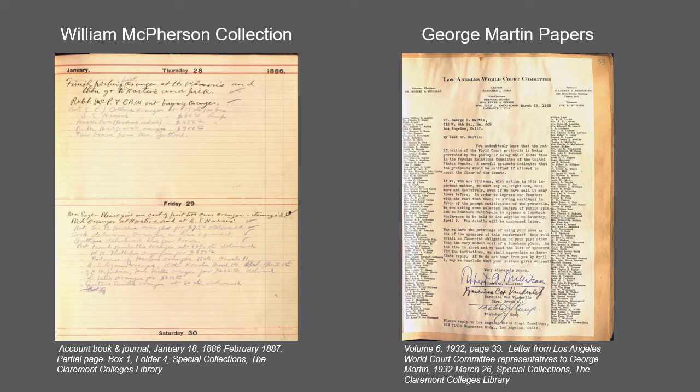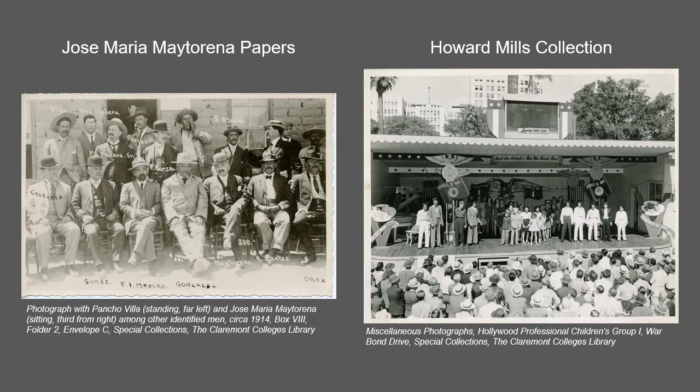The George Martin papers comprised 103 scrapbooks spanning the years 1900 to 1962 in the life of this California banker and civic leader.